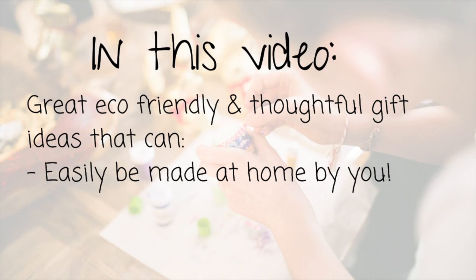No one wants to spend all their time and energy and money buying a gift that the gift receiver isn't going to absolutely love. At the end of the day, Valentine's and any other occasion that you're buying a gift for should really be about buying something special or making something special instead of just buying something. Which is why in this video we'll be going over some great eco-friendly and thoughtful gift ideas that can easily be made at home by you.